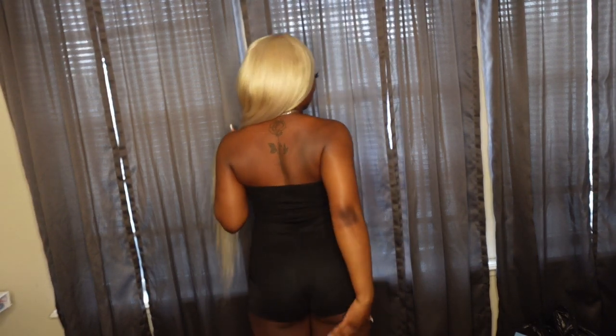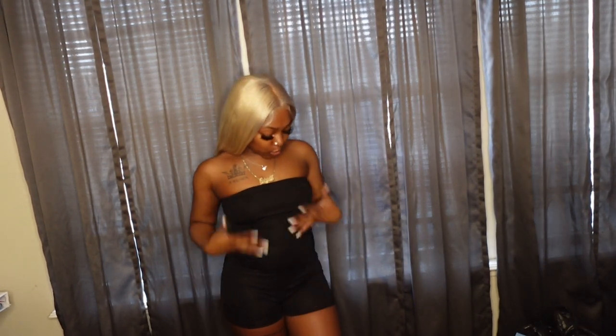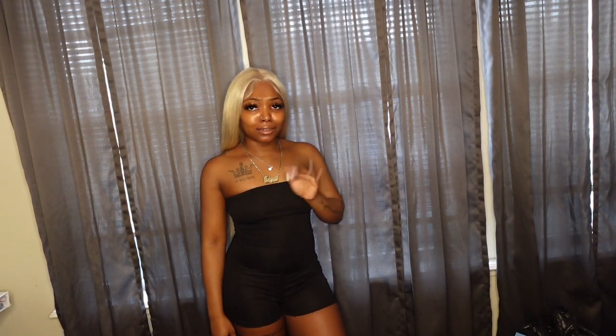Next we have this romper in a size two. It literally snatches and holds your girl in. It's a little cheeky — not gonna lie, a little under cheek — but it's summertime, I'm trying to show some skin. I can always wear a sweater over it to cover up. It fits great, I love it. Plain black romper — put some cute shoes on, hair looking nice, and that's the outfit. Sometimes that's all it takes.